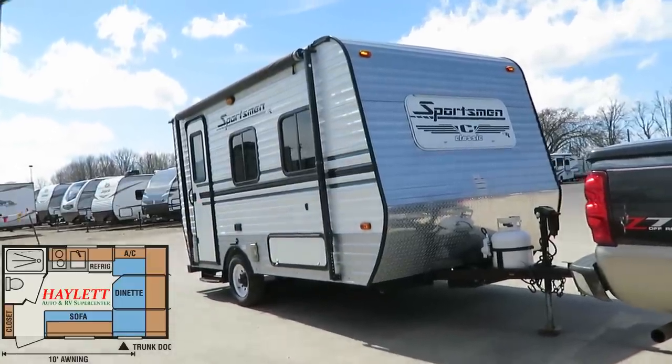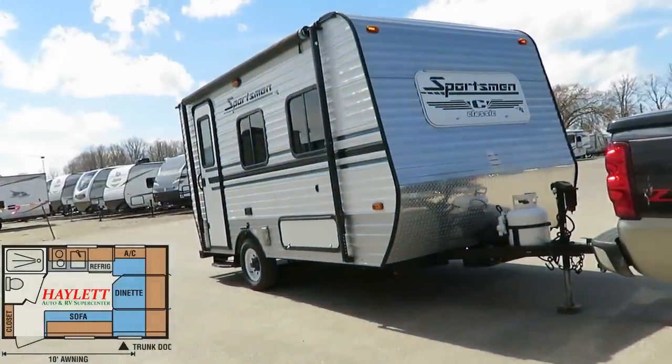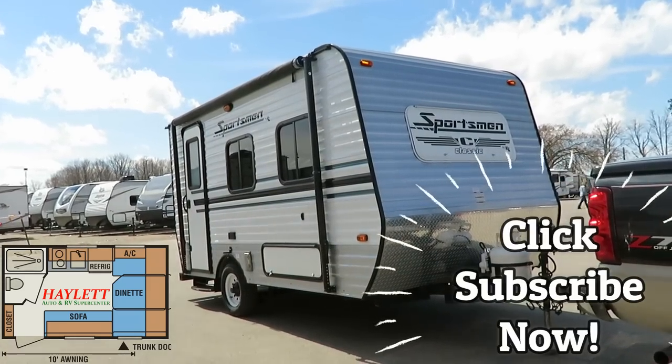I apologize for the wind conditions, but we do have a nice one here for you guys — windy or not, the trailer is still pretty sharp. Give us a call — we do hitching parts, trades, finance, truck and trailer package deals, RV delivery, and everything in between. Take care, stay safe, have fun, and happy camping everyone!